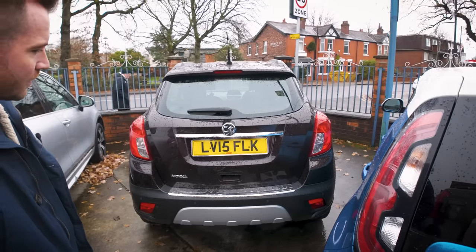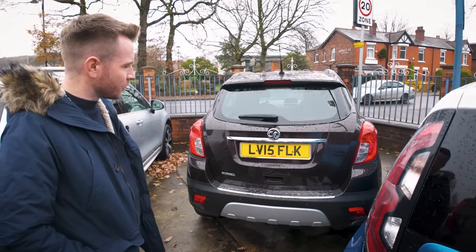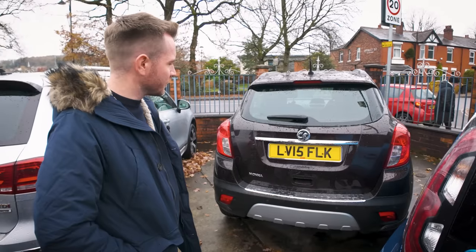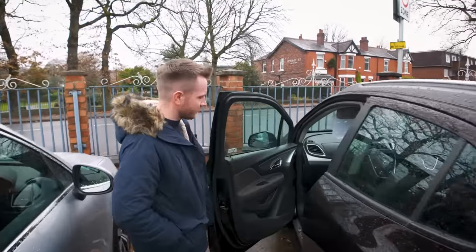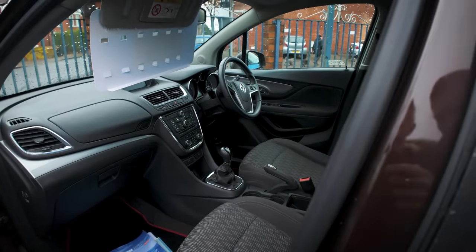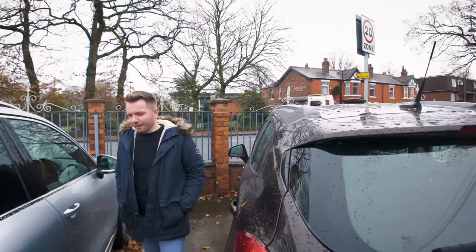Over here we've got a brown Vauxhall Mokka — I always buy these because they always sell. This one's a 1.6 petrol and it's done 80,000 miles. This is my bread and butter, really, just decent stock. I wouldn't have chosen a brown one to be honest, but I'm sure it'll sell. In some lights it does look black rather than brown.